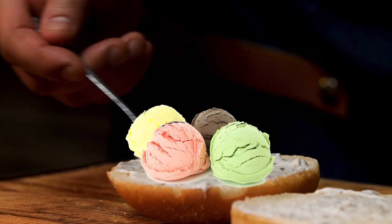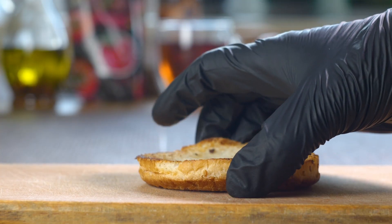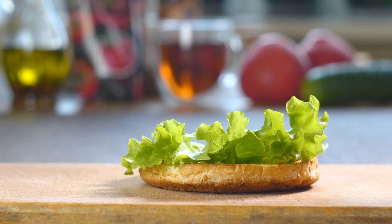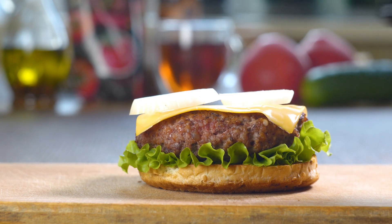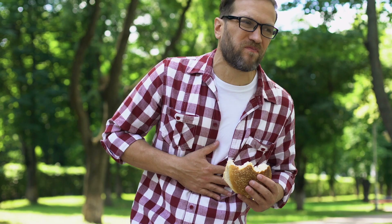Place a scoop of ice cream between two slices of hamburger buns. You can add conventional burger toppings like lettuce, patty, cheese, and onion together with the ice cream for a truly bizarre ice cream burger experience. Enjoy this unique combination of flavors.